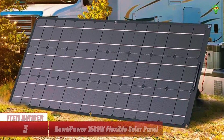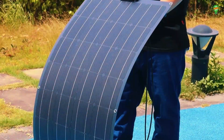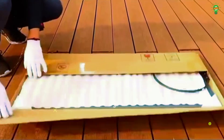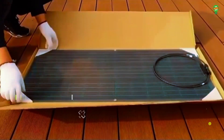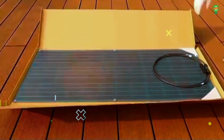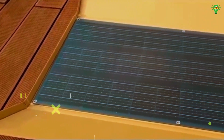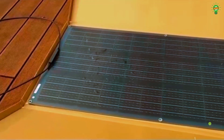Item number three: introducing the NewToPower 1500-watt flexible solar panel — a lightweight, three-millimeter thin, high-efficiency solution for your outdoor power needs. Built with monocrystalline silicon delivering up to 19.5% efficiency, it supports 12-volt batteries and is ideal for RVs, boats, golf carts, and camping gear. Its semi-flexible design bends up to 20 degrees, making installation easy on curved surfaces.